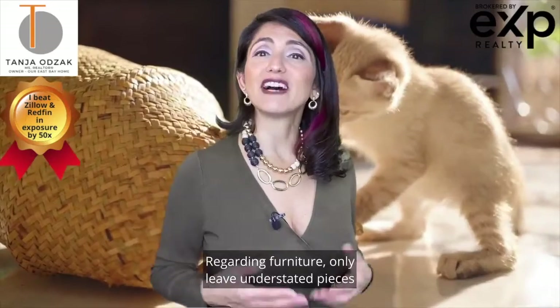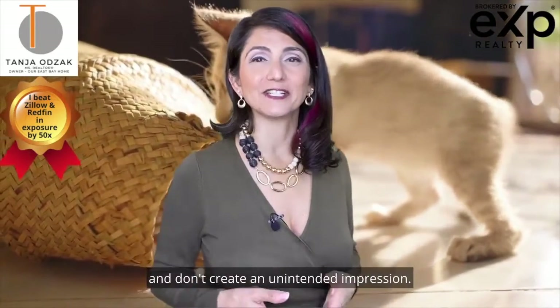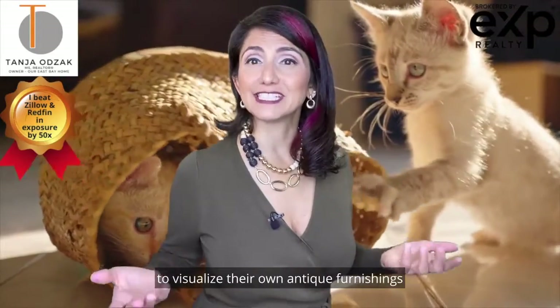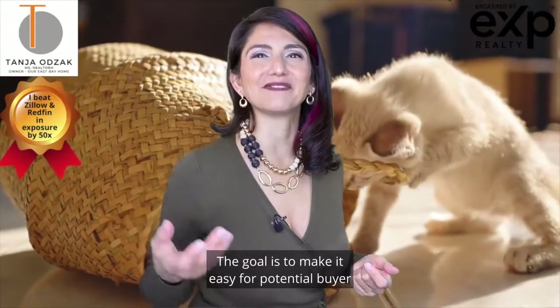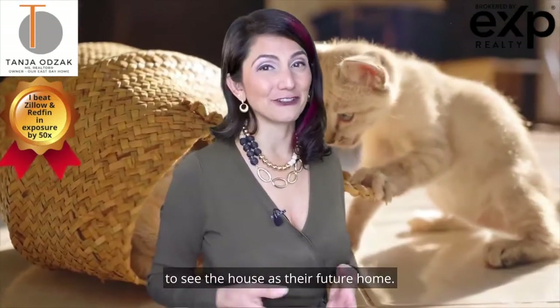Regarding furniture, only leave understated pieces that are not a distraction and don't create an unintended impression. For example, it would be difficult for a buyer to visualize their own antique furnishings in place of an existing zebra couch, bright yellow chair, and bear rug. The goal is to make it easy for potential buyers to see the house as their future home.